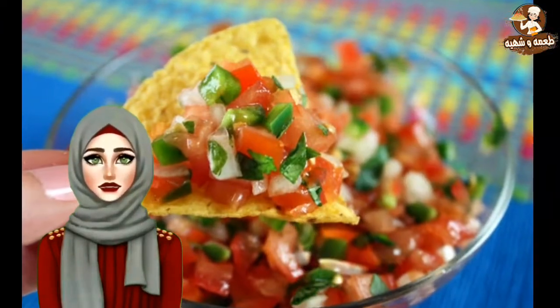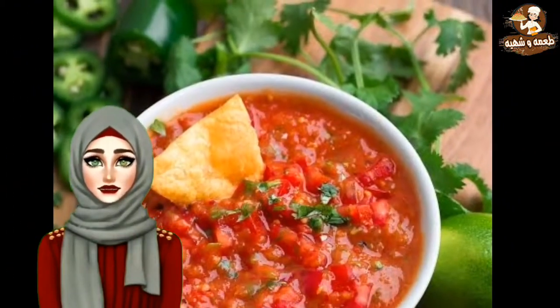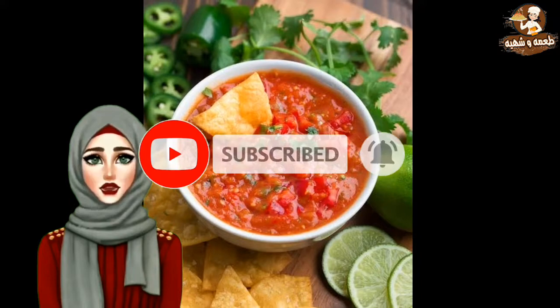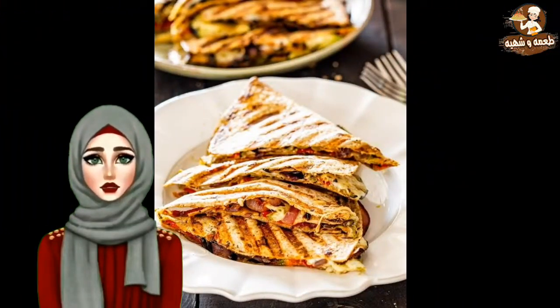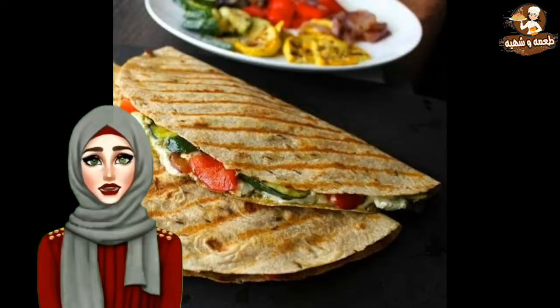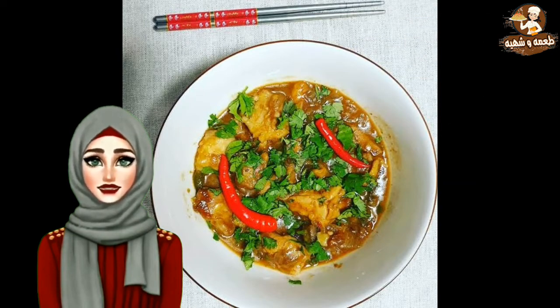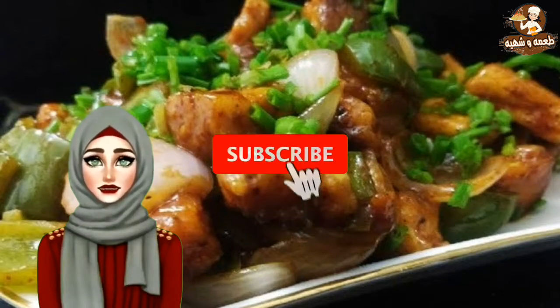Tomato salsa — this tangy salsa dip offers a perfect balance of freshness and earthy flavors. Serve it with crisp, crusty bites and watch it disappear in no time. Grilled veggie quesadilla — Mexican quesadillas overloaded with exotic vegetables, layered with a spicy sauce and lots of cheese. Guilt-free chili — a lip-smacking blend of kidney beans, chilies, cheese, tomatoes and chicken to go with baked bread or nachos.